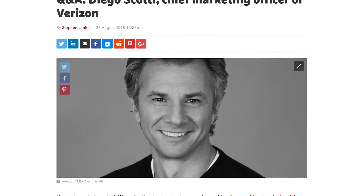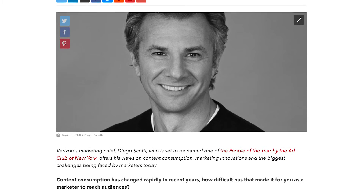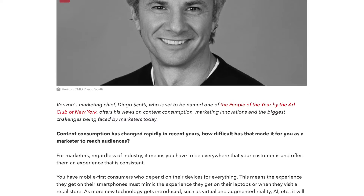Check this out — Chief Marketing Officer Diego Scotti was named Marketer of the Year by the Ad Club of New York. Congratulations, Diego. You can learn more about the award and his views on content consumption, marketing innovations, and the biggest challenges being faced by marketers today in a Drum Magazine interview.